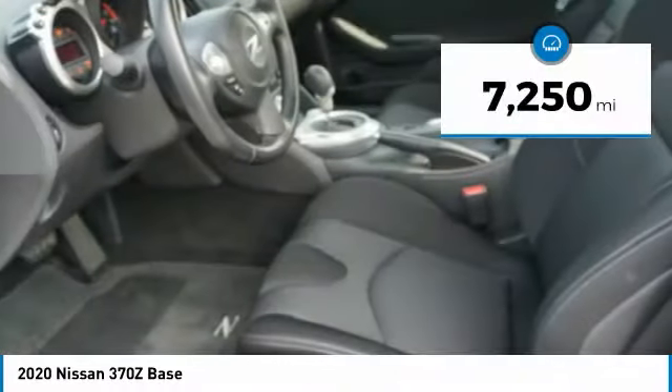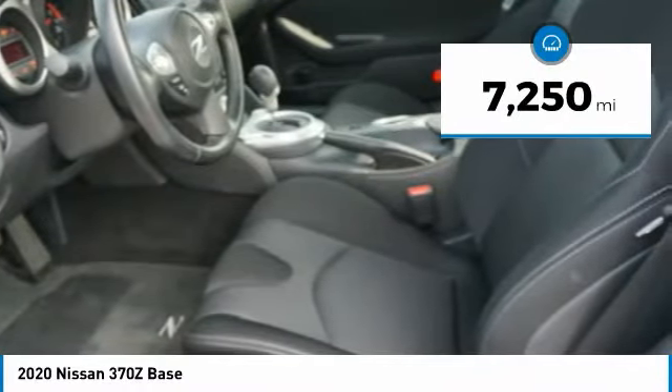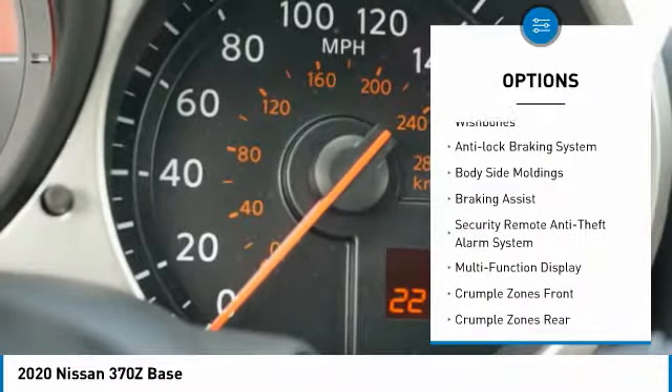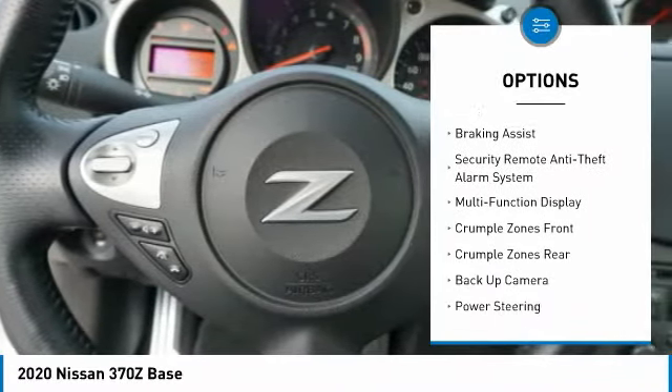This vehicle has less than 8,000 miles. Here are some of this vehicle's great options: power windows with safety reverse, alloy wheels, traction control, stability control, front suspension type: strut, and sport suspension.